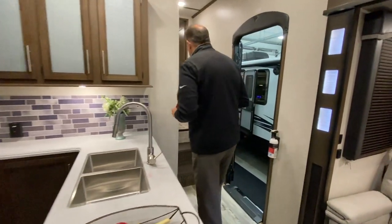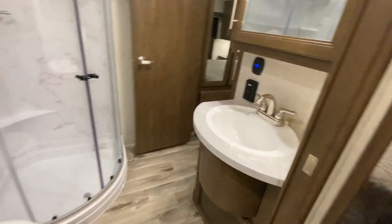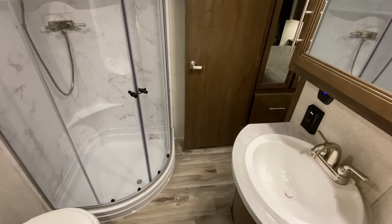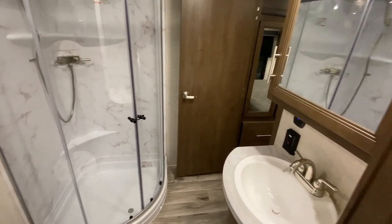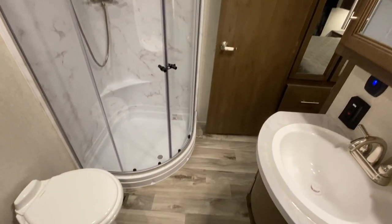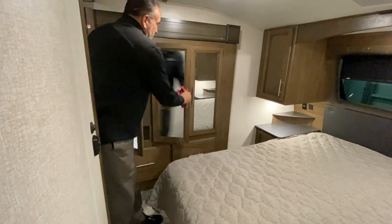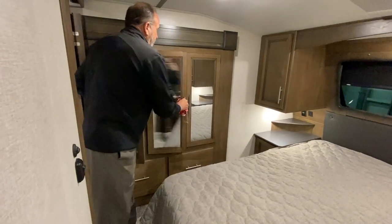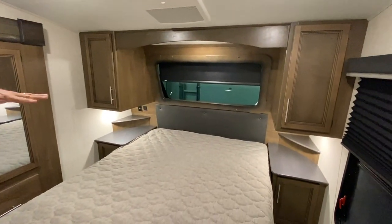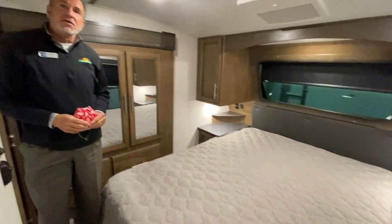As we walk up into the bedroom area, this is a really nice feature — you have the Jack and Jill bath and bedroom. So you can enter the bathroom from the hallway or from the bedroom for your privacy if you have somebody staying with you. It has the big neo-angle shower, medicine cabinet, all the comforts of home. And behind me, as you walk through, look at this — a nice big wardrobe closet. You also have shirt closets on each side of the bed with nightstands, with 110 plug-ins and USB ports. This is dual air conditioning as well.